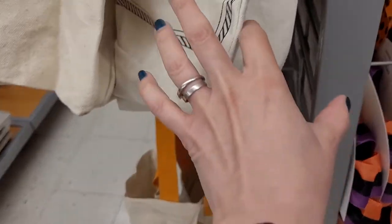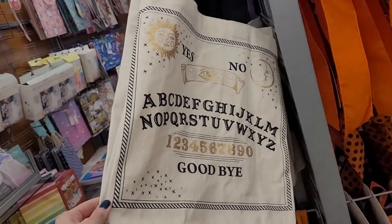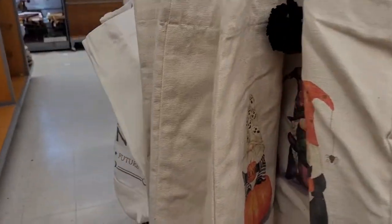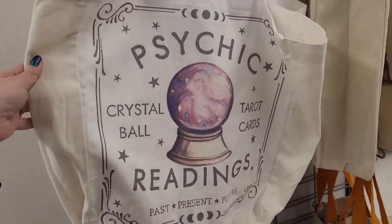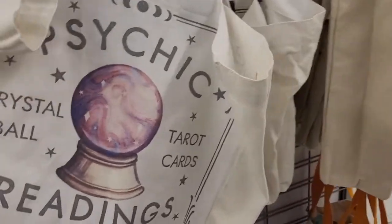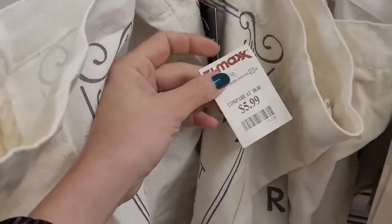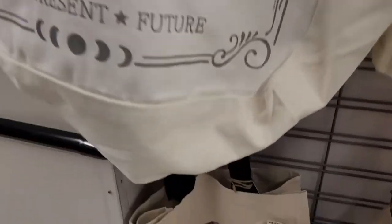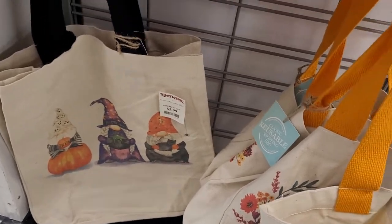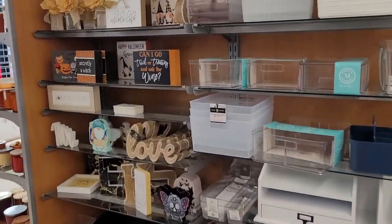These bags — I was so tempted to buy one. Look at this Ouija board bag! I really wanted to get it, but I have so many bags. And look at this psychic one — crystal ball, tarot card readings. I wanted one so badly, and it's only $5.99. But the thing is you don't want to throw bags out because you want to recycle and help the environment, so I don't know if I can add more bags to my collection.